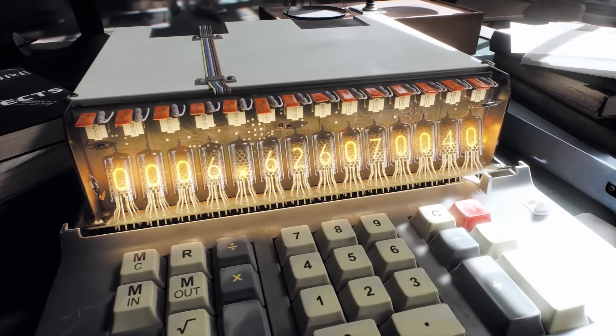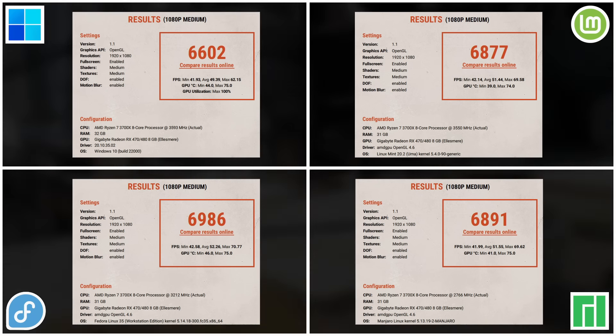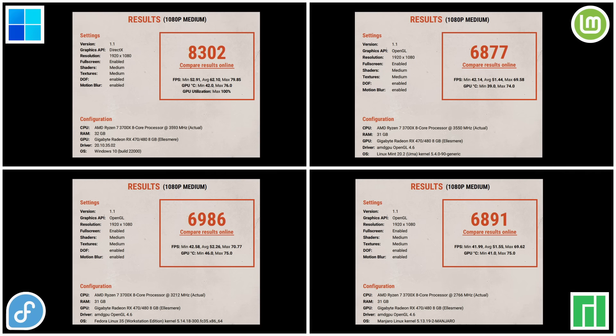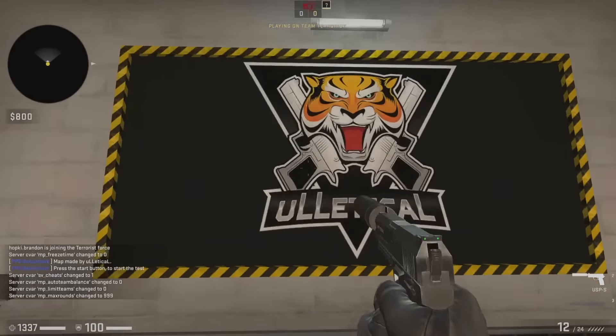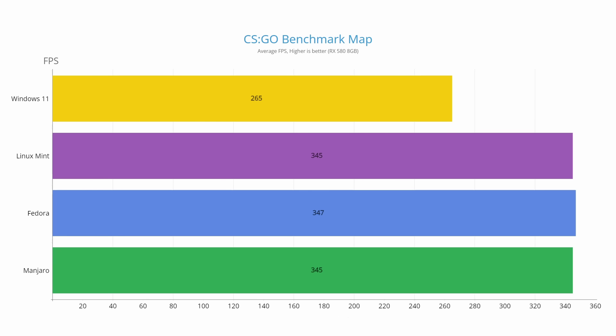The Unigine Superposition benchmark gave similar results, with Fedora scoring highest, followed by Manjaro and then Linux Mint, and Windows 11 in last place at 6602 — though running the test with DirectX brings Windows up to 8302. For the CS:GO benchmark map, which runs through a predefined scripted gameplay sequence and measures average frame rate, Fedora was the best performer at 347 FPS, followed by Manjaro at 345, while Windows fell behind with an average of 265 FPS.